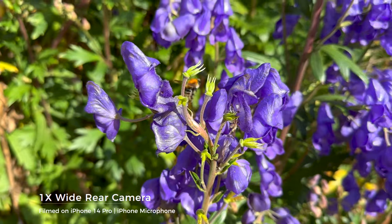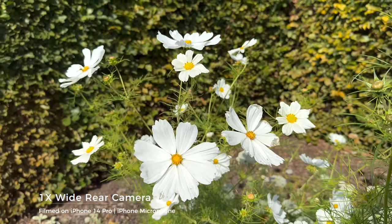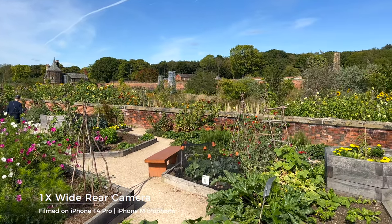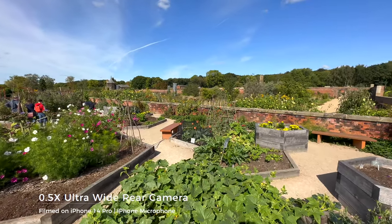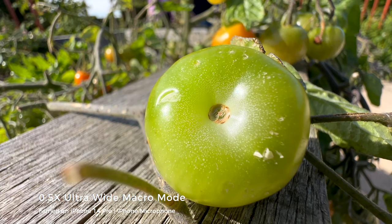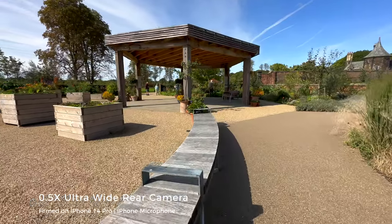As we continue to watch this footage together, one thing I want to point out is that again this is all handheld and straight out of camera - I haven't color corrected this at all. This is just how the colors look straight out of camera, which is really impressive. If you want to do some editing and don't want to waste time color grading, you really don't have to. But because it can film in 10-bit, you can color grade it too and it actually color grades really well. I'm going to do a future video showing you how I color grade and use LUTs with some of my iPhone footage, so make sure to subscribe.